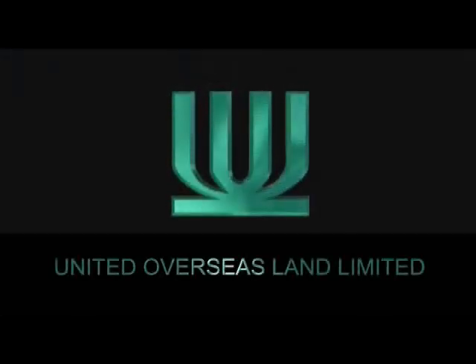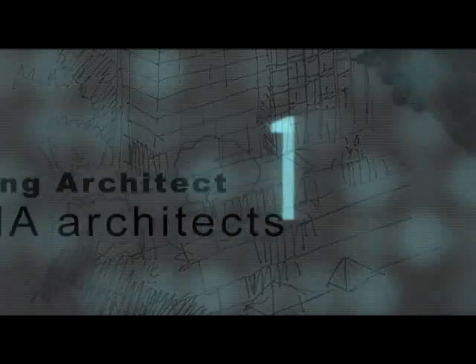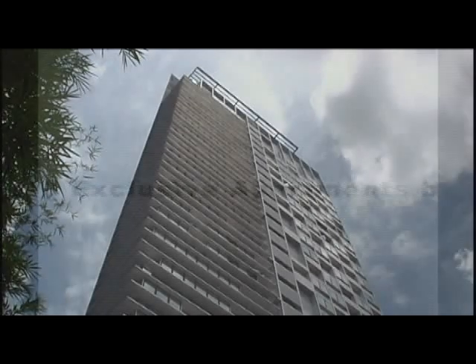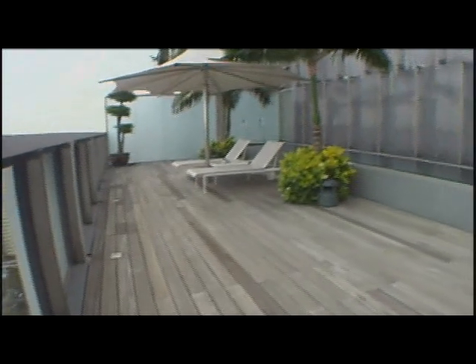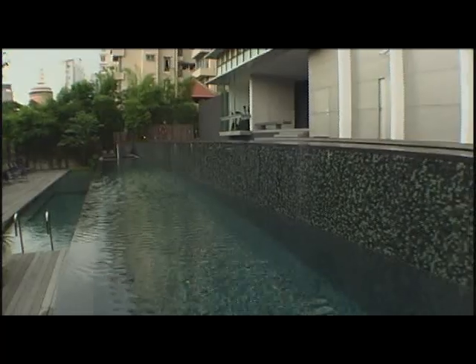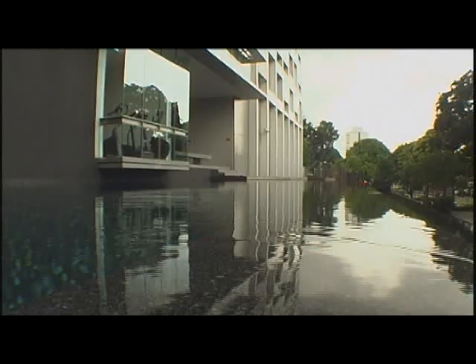United Overseas Land Limited and award-winning Woha Architects bring you One Moulmain Rise, city living at the height of luxury. Undertaken by United Overseas Land Limited in the year 2001, One Moulmain Rise is a 28-storey residential tower comprising 48 typical apartments, two penthouses with rooftop pools and terraces, a common 50-metre lap swimming pool cascading over three levels, landscaped tropical gardens and a small gym.